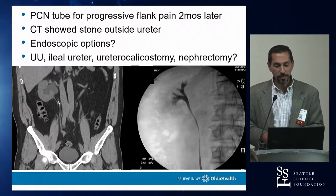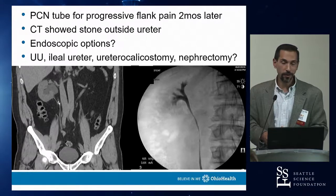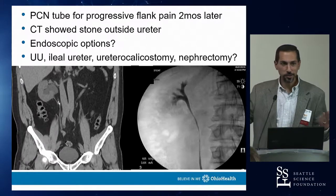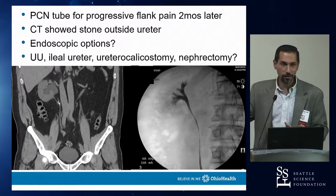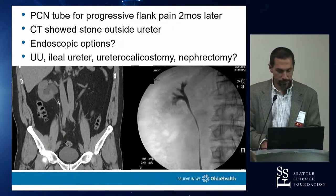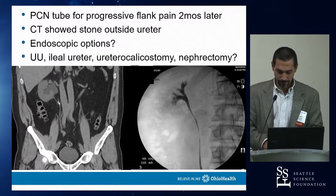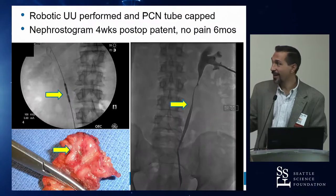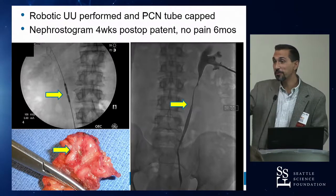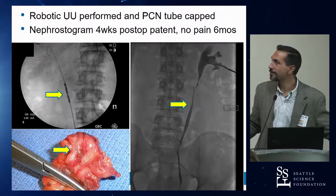Endoscopic options would not work for this stricture — incising or ballooning it would just re-scar with a stone sitting in the wall. If the stone were fully outside the ureter it might heal over, but since it was embedded in the wall, a robotic ureteroureterostomy was required to cut it out. That was the final result.